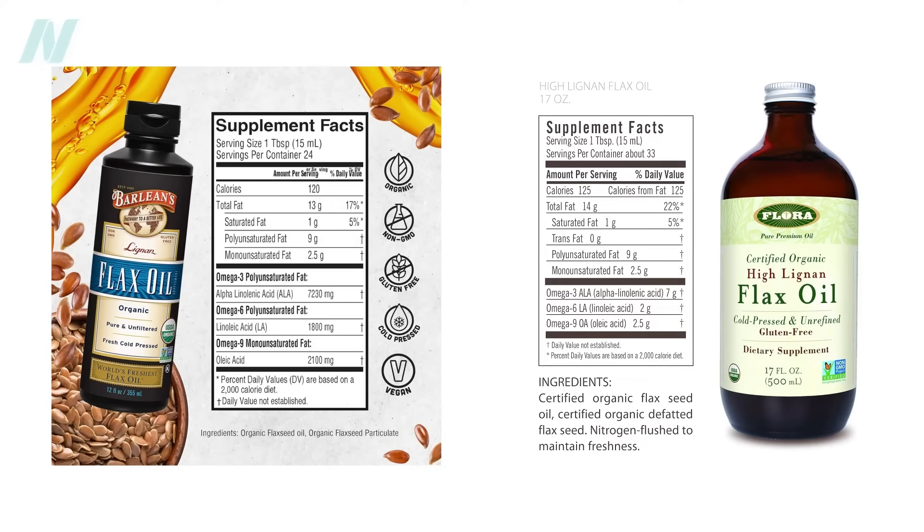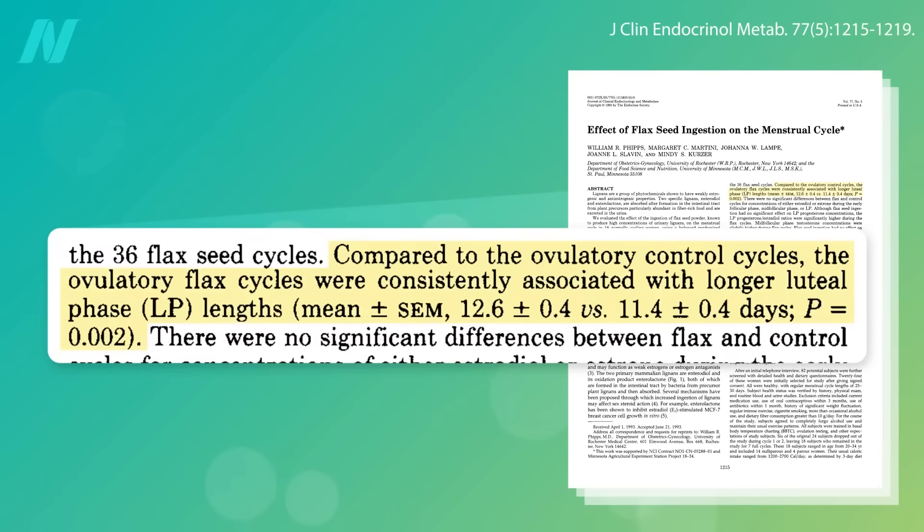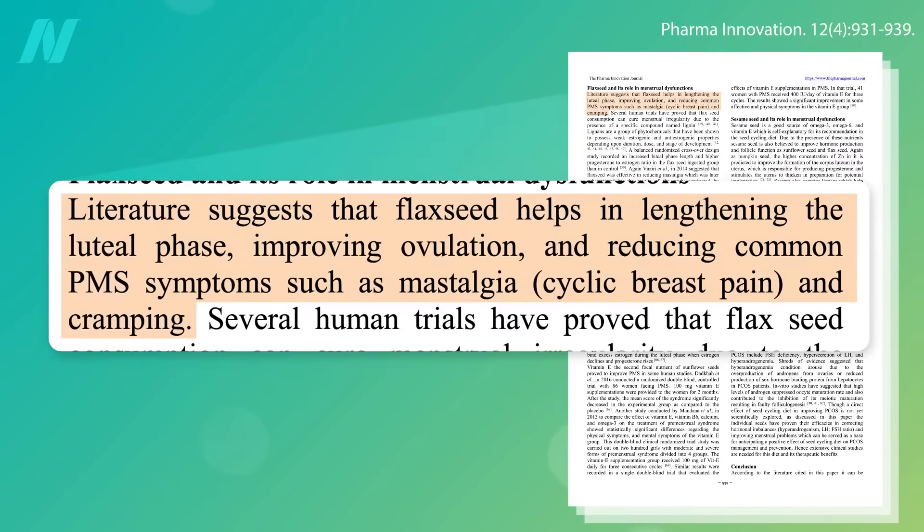Lignans are why flax seeds are so powerful at dampening the effects of estrogen. Eating just a single tablespoon of ground flax seeds a day extends the length of a woman's menstrual cycle — not the menses itself, but the whole month-long cycle — by an average of about one day. Beyond improving ovulation and reducing common PMS symptoms such as breast pain and cramping, the lengthening of the cycle means you have fewer periods throughout your life, which means less estrogen exposure and lower breast cancer risk.